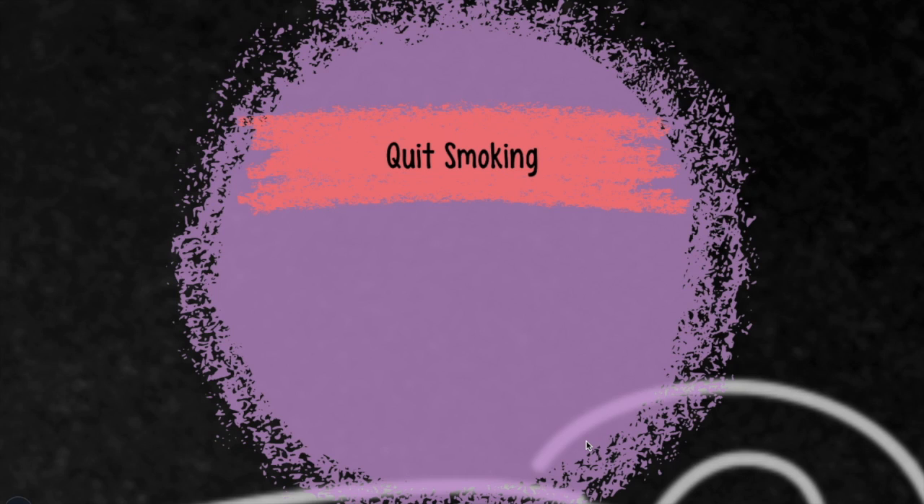Similar to drinking alcohol, smoking is also shown to impair our ability to fight off infection, not just in the lungs but at a cellular level, according to research conducted recently by Stanford University.